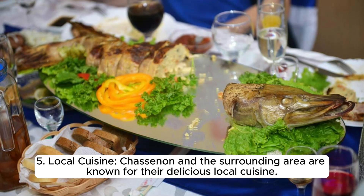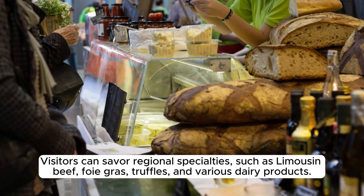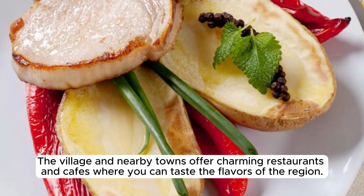Chassanon and the surrounding area are known for their delicious local cuisine. Visitors can savor regional specialties such as Limousin beef, foie gras, truffles, and various dairy products. The village and nearby towns offer charming restaurants and cafes where you can taste the flavors of the region.